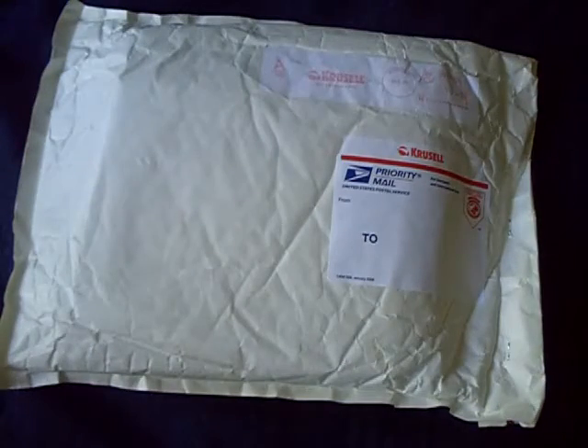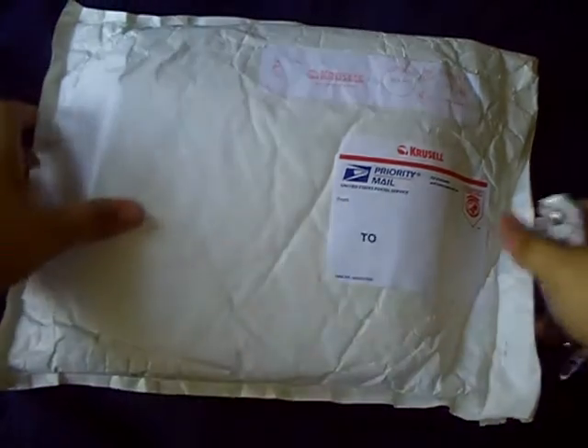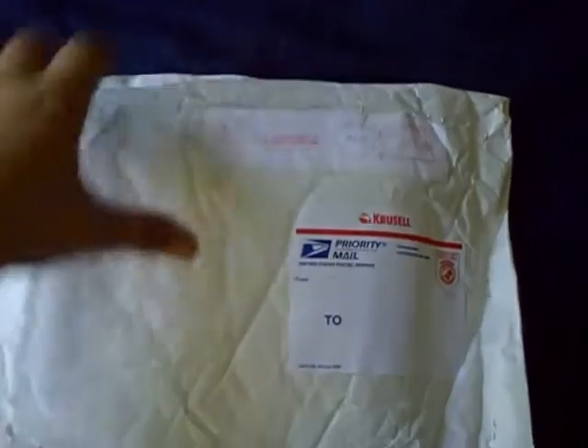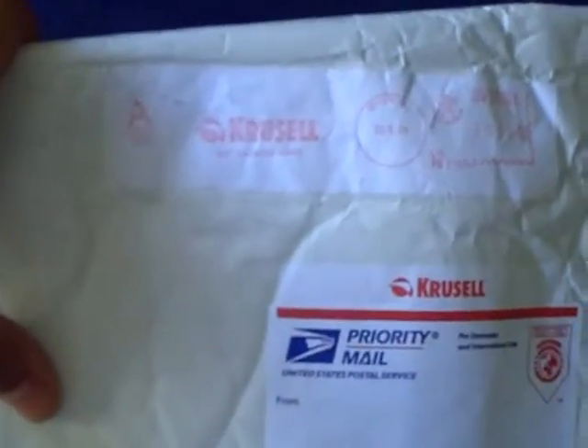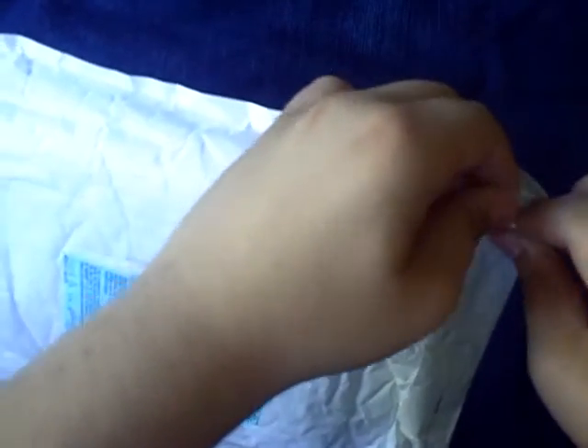Hey guys, Chris here from Reviews and Stuff. I have a video for you guys of another unboxing and overview of some cases I got from Crustle right here. I covered my address, but as you know, Crustle is from Sweden. Official Unreal leather cases and bags — you saw my bag review, and it's really nice. I got this in the mail right now. I don't know why it wasn't shipped with FedEx or anything, but it's good. It came when they told me.